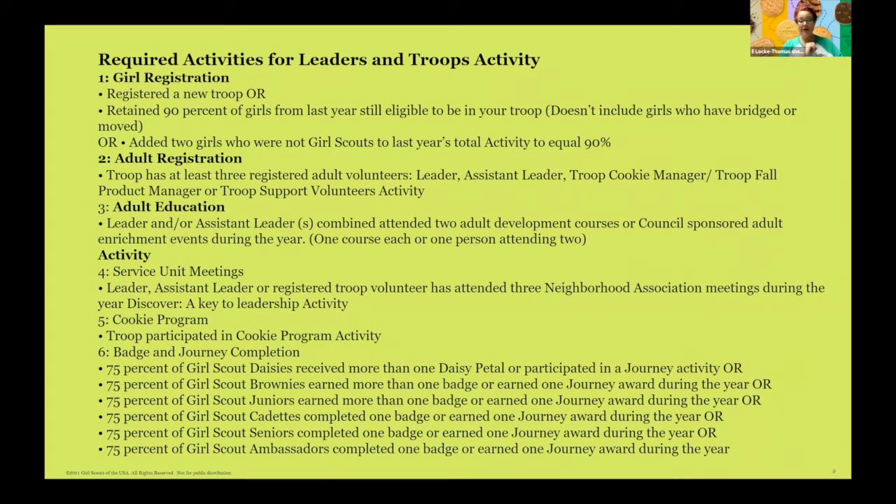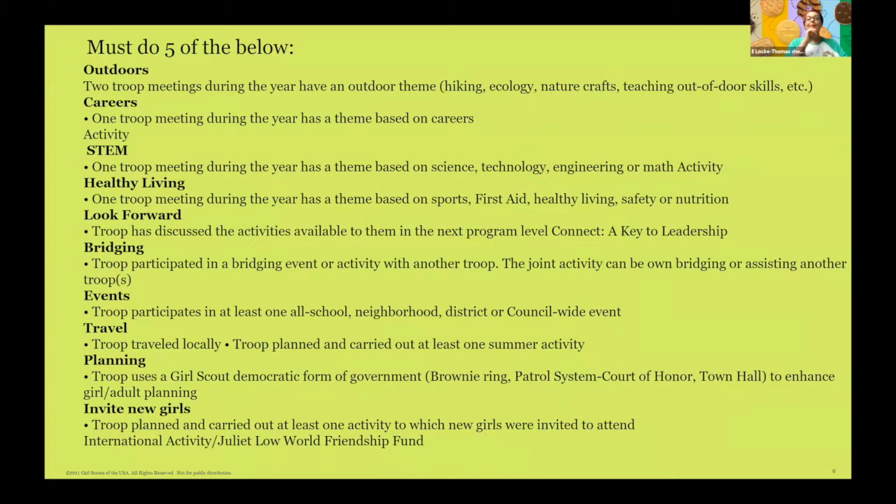A lot of required activities are on the form, and basically they delineate what we just spoke about: registering your girls at the 90% level, re-registering your adults, making sure your training is on time, being active in your service units, participating in the cookie program, doing a badge and/or journey based on your age level — all the things you should be doing throughout the year. Additionally, participating in at least five of the following: outdoors or careers, STEM, healthy living, looking forward, bridging, going to events, travel, planning, or inviting new girls into your troop. This is all about having a well-rounded troop that takes from the full buffet of Girl Scout opportunities and program.